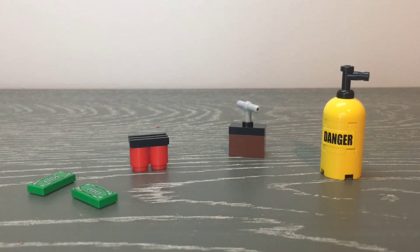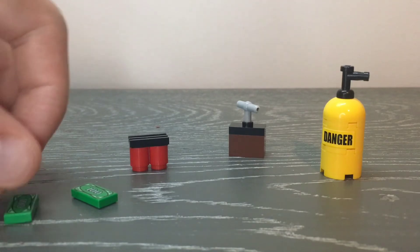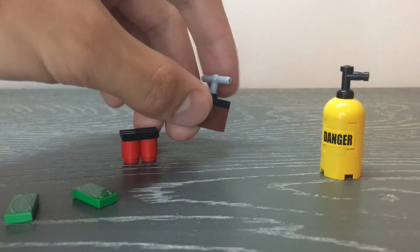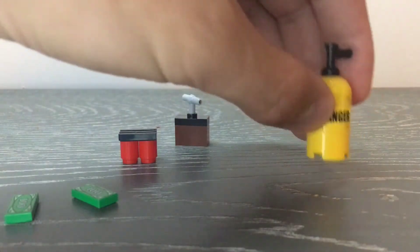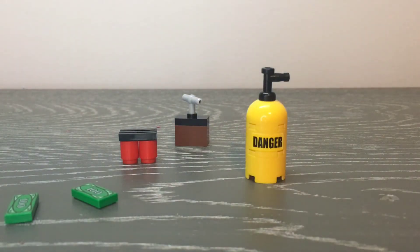The next group of accessories are pieces unique to this set's configuration, though the pieces themselves are not exclusive. There are two printed $100 bills, a stick of dynamite which is a pretty nice build, the remote to trigger the dynamite, and this piece which is probably Bane's Venom source with a sticker that says Danger on it. Pretty nice to have all of this included in the set.